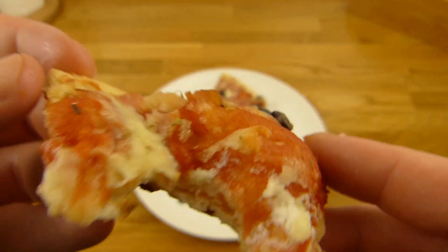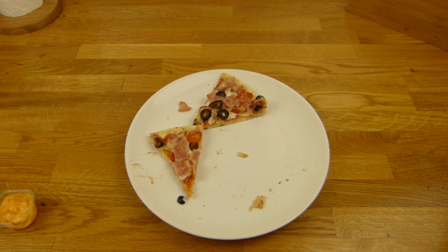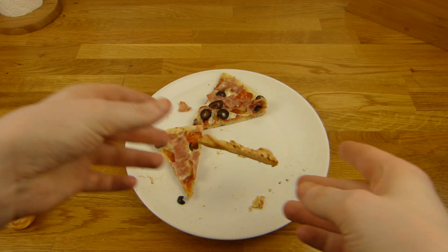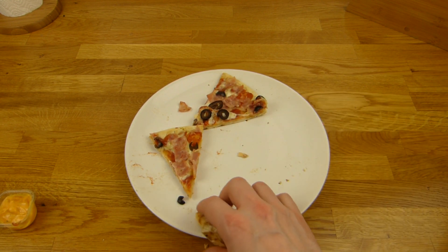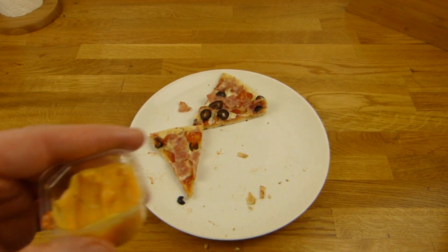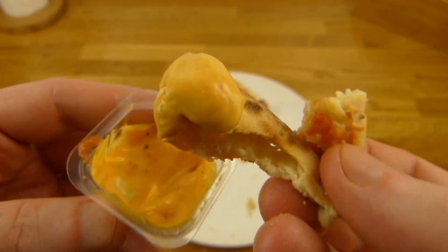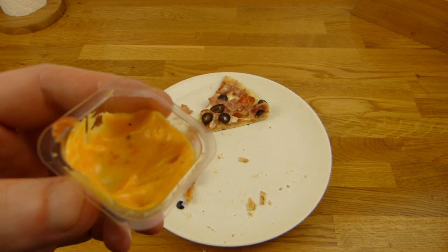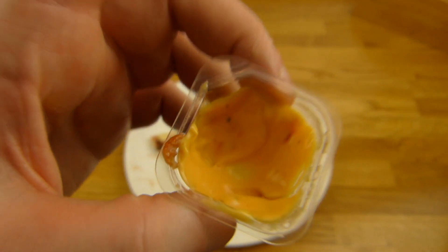Das hat nach Bacon geschmeckt — schmeckt schon ganz okay. Für 1,11 Euro ist das okay. Den Crust mag ich gar nicht — habe noch 160 Kalorien extra mit dem Chili Chief Dip von Burger King ausgepackt, damit es wenigstens schmeckt. Fühlt sich immer noch doof an, aber der Dip schmeckt super!